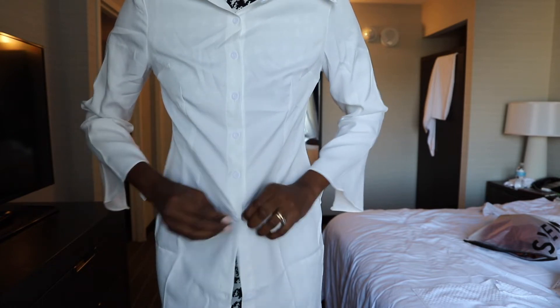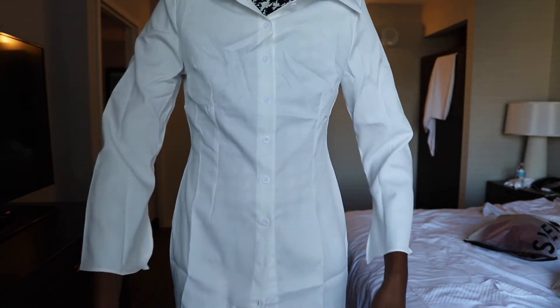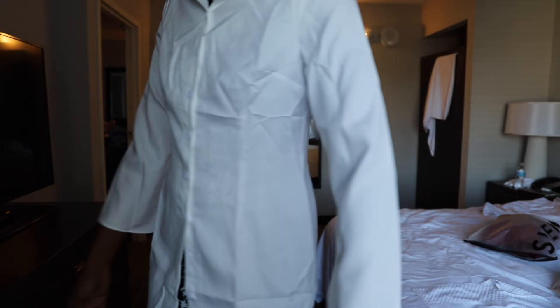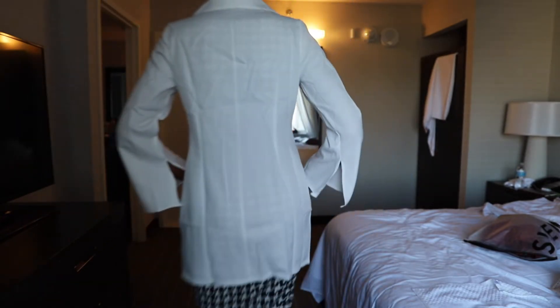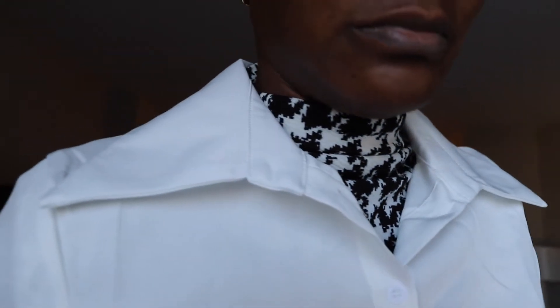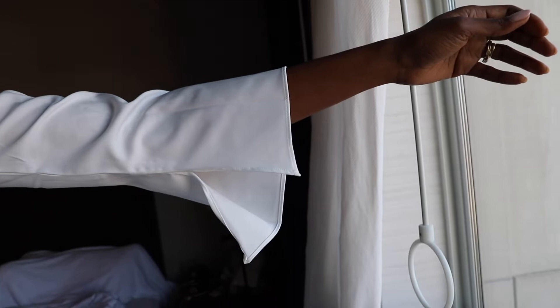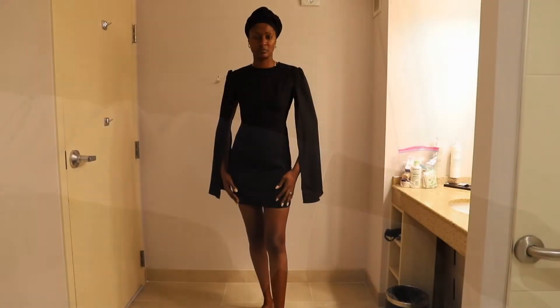I'm pretty sure somebody will appreciate this shirt — maybe my sister, it may be something she can wear. And if my sister's not feeling it, then it's something I'll definitely put online to sell at my thrift store on eBay.